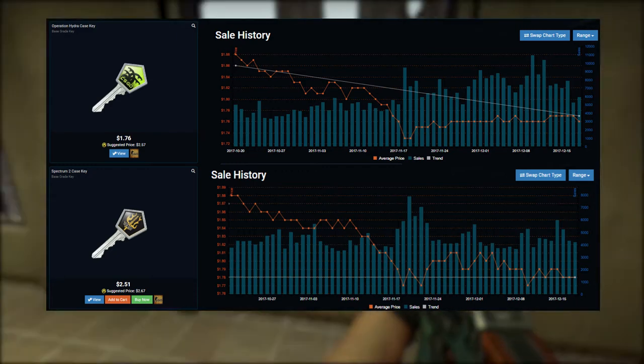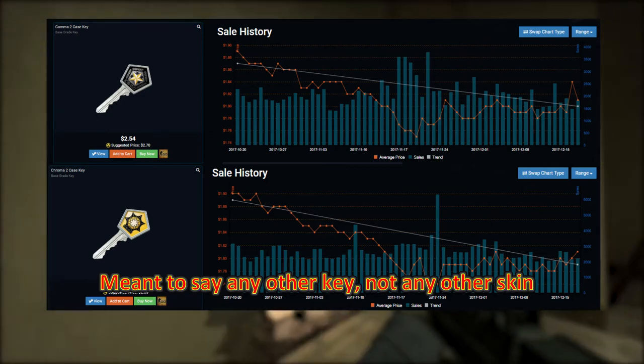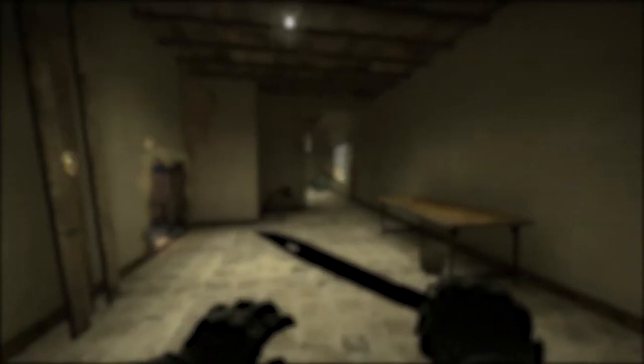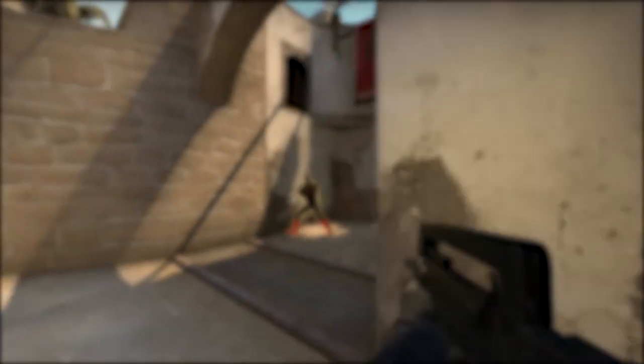There's some weird stuff going on with key sales for the Hydra case. There are way more Hydra keys being sold on OP Skins than any other type. In fact, there are more Hydra case keys being sold than there are Hydra cases being sold on the Steam market. I'm just speculating, but I think what's happened is because fewer Hydra cases are being opened, there's become a glut of keys on the market, making their price slightly cheaper than other keys. So when people go on OP Skins to buy keys for trading or gambling sites, they just pick up the cheapest keys. It's an interesting novelty that a discontinued case happens to be the most sold case key on OP Skins.